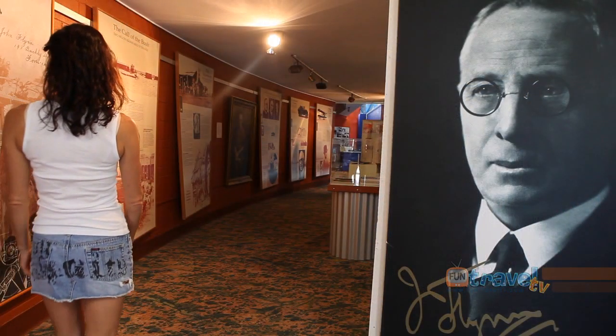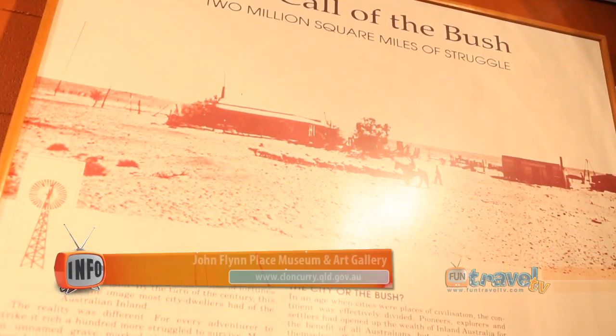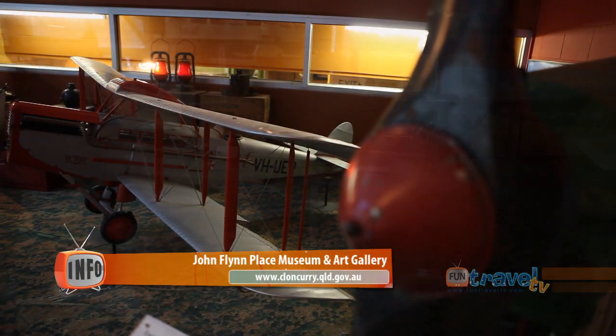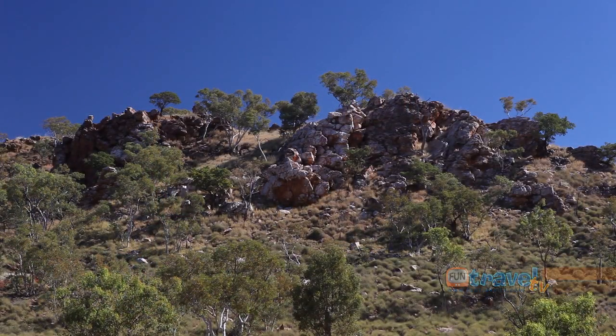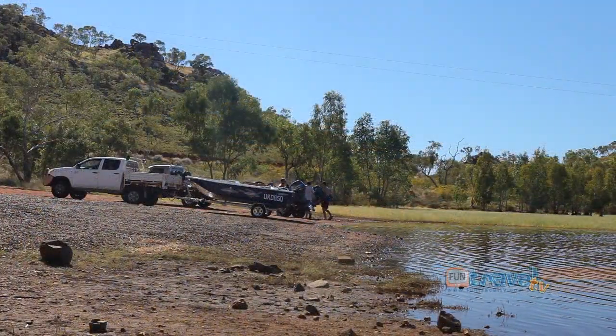The John Flynn Place Museum in town is well worth a visit, with fascinating displays commemorating the start of the Royal Flying Doctor's Service. The landscapes surrounding Cloncurry are vibrant with colour, and Chinaman Creek Dam is a popular picnic and recreational area.